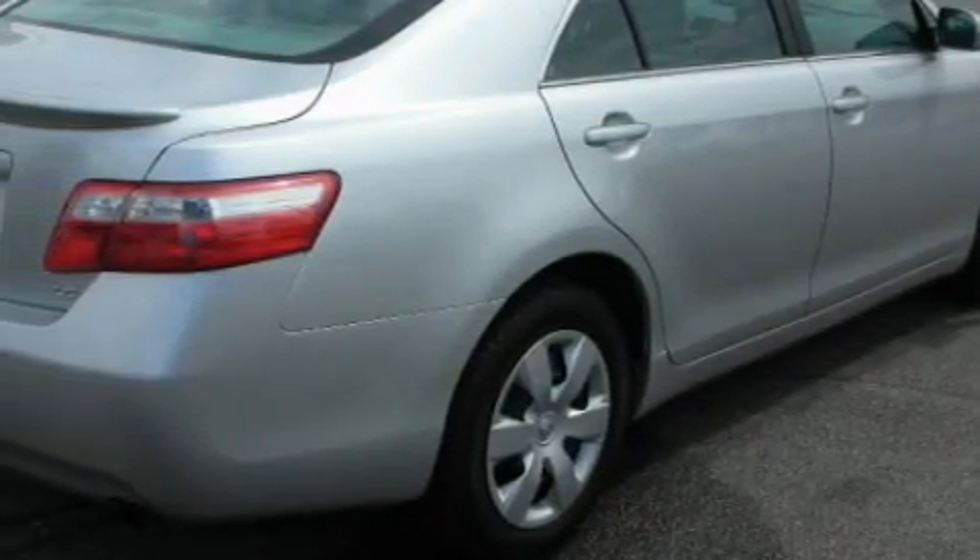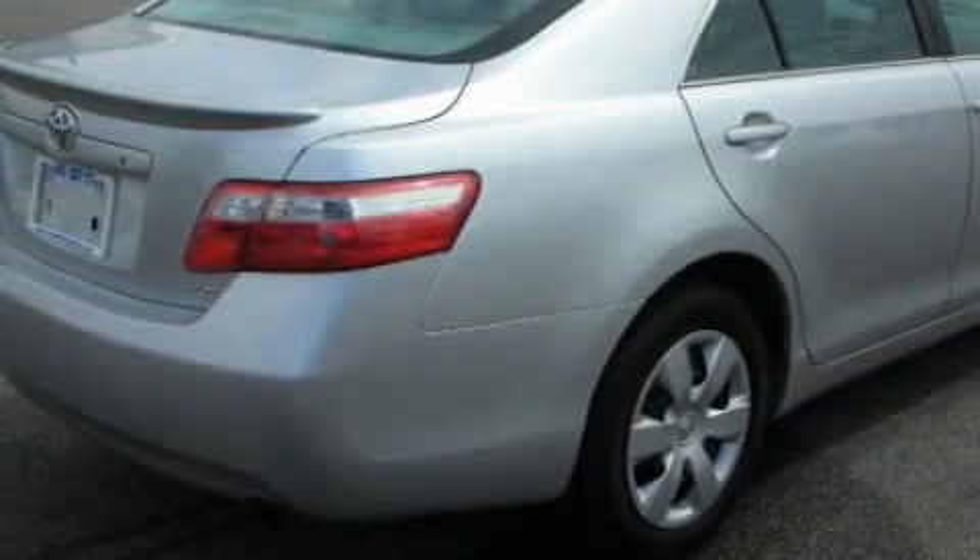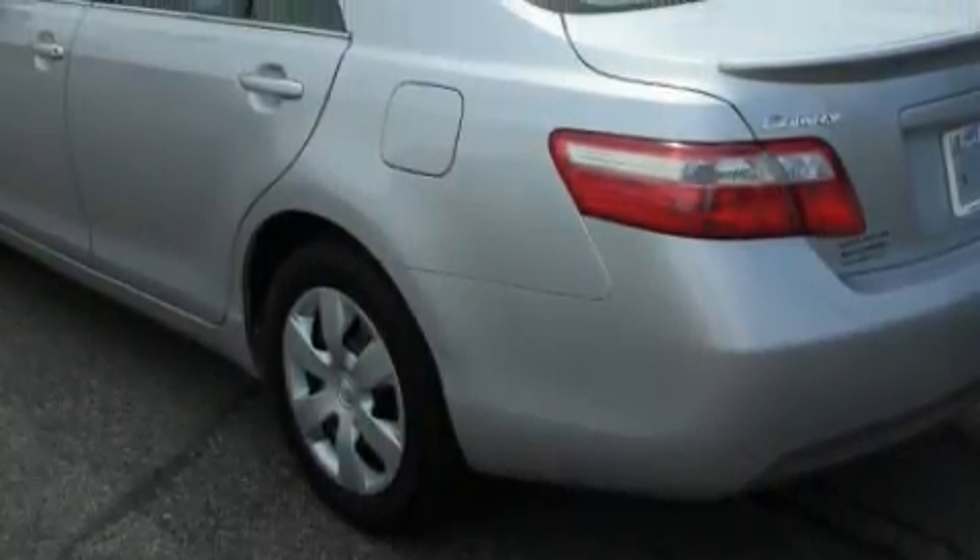This Toyota has a long list of incredible features including cruise control, power windows, a CD player, an anti-lock braking system, a driver's side impact airbag, and this vehicle has fewer than 21,000 miles on the odometer.